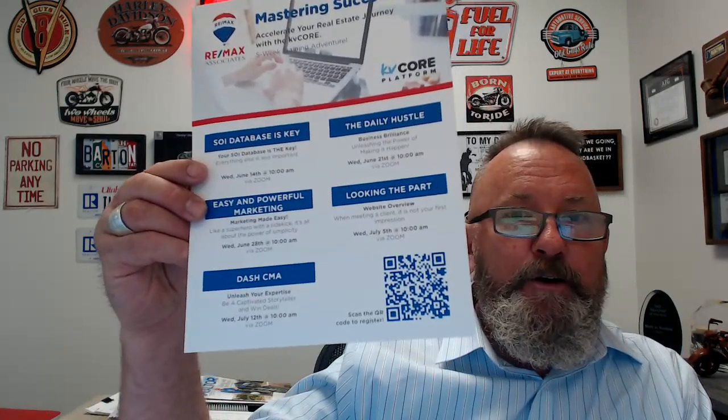You will be getting this electronically. Aaron will attach this to my message, but we have created a five-module course on KB Core and how to get it functioning correctly. It dovetails with the training and the Utah Home app that was covered today. We've greatly simplified the training, really talking about the key and essential components that can greatly help your business.